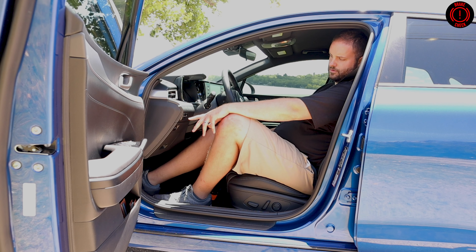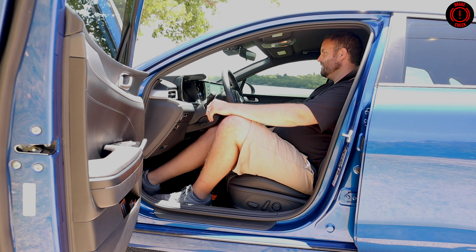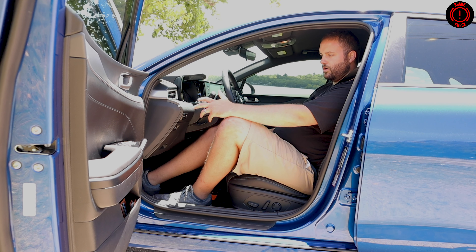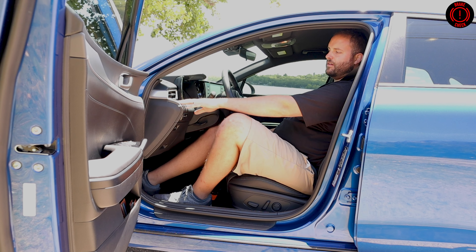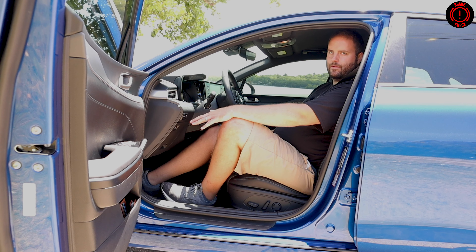You have your lane keep assist controls and your trunk release on the side. Interior material choices are okay — they're not the best out there, but they're not the worst at all. There's no rattles, there's no creaks. It doesn't feel cheap, but it doesn't feel high-end, and that's okay. At $25,000, I think it's a really happy balance that Kia struck. The speaker grille mesh looks pretty cool, and I feel like on the higher trim they're going to accent that.